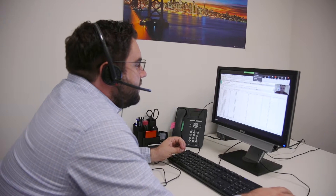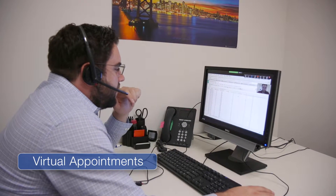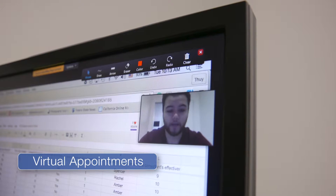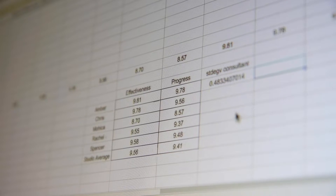As a graduate student, your time is valuable and it may not be possible for you to come to campus each week to meet with a consultant. Instead, schedule a virtual appointment via Zoom, allowing you to experience the benefits of working one-on-one with our consultants without having to take time out of your busy day to make it to campus.